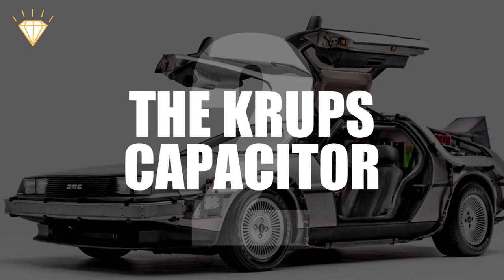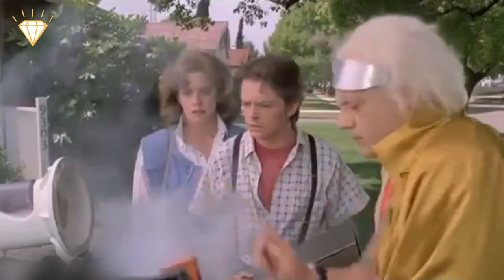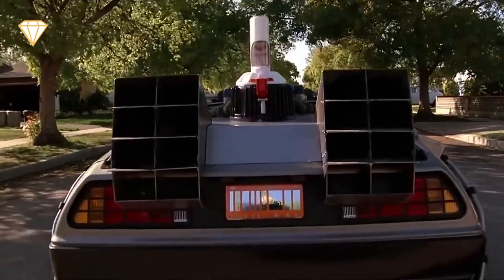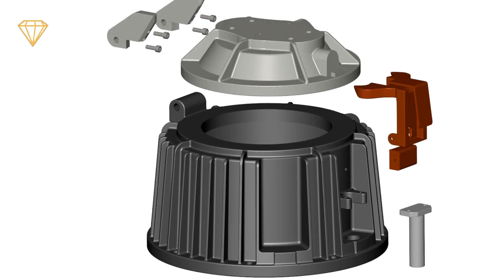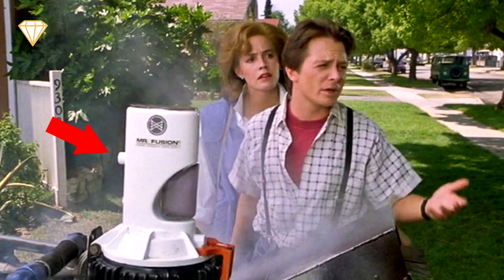Number 2: The Krups Capacitor. The Mr. Fusion unit that appears on the DeLorean in Back to the Future 2 is supposed to use recycled trash to power the flux capacitor and the time circuits. However, the actual Mr. Fusion prop was also made from recycled material. They used a Krups coffee grinder mounted onto a custom base made from a Singer magnetic disk memory core. If you look closely you can see the original control knob with the numbers and below that the on-off switch.